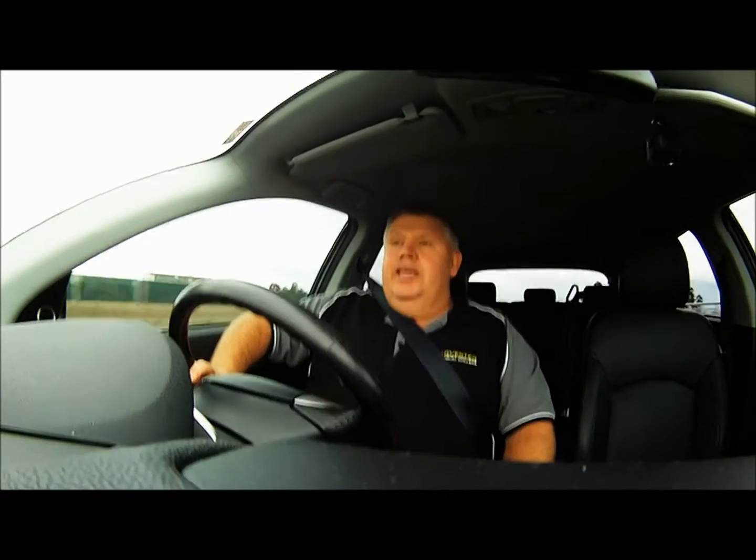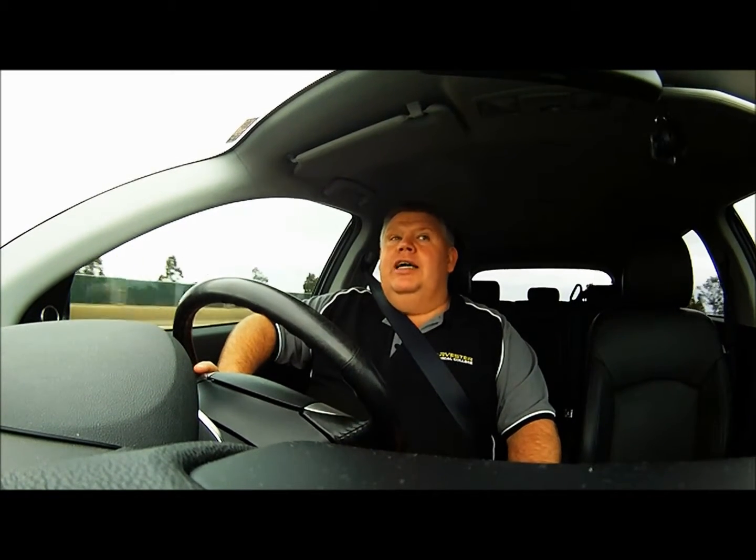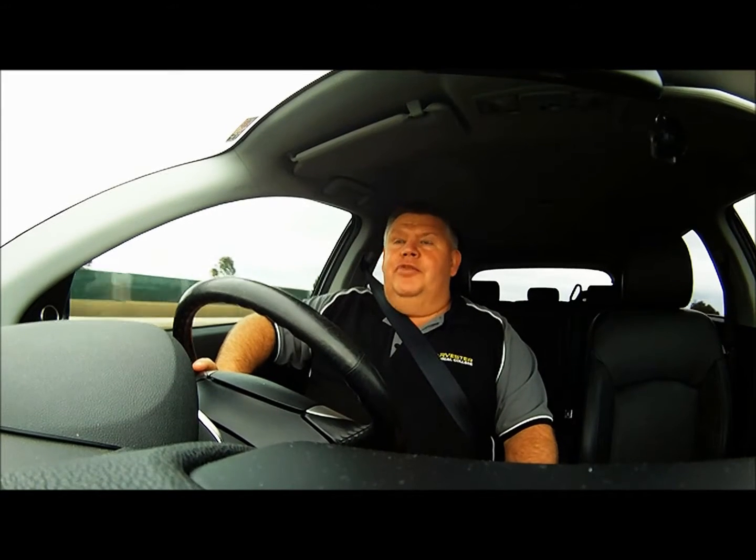G'day YouTubers, just a quick video today. I'm in the car and I feel quite privileged. George Baharjar, the CEO of Haas Factory Outlet here in Melbourne,